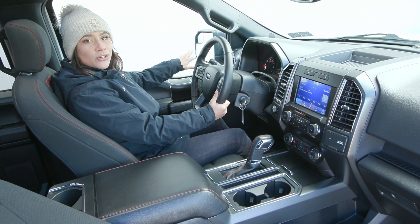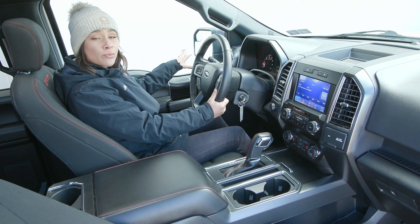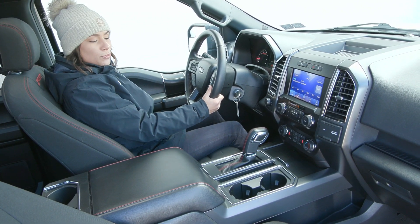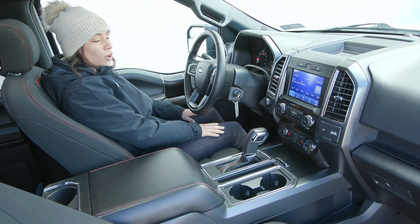You also have your blind spot mirrors on your mirrors outside. Your exterior mirrors are heated. You also have the power seating for your driver with lumbar support, so you'll be super comfortable when you drive.